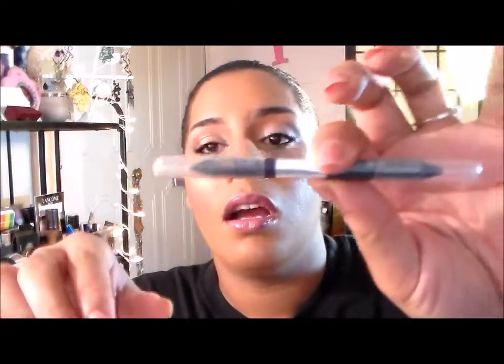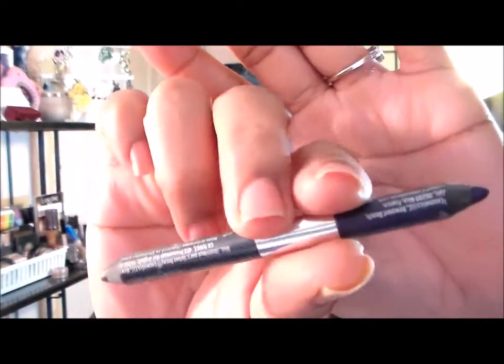I also threw in this Urban Decay eyeliner in Uzi and Empire — so it's just a purple and a gray. You can see the purple and gray color. This pencil is so old, like really old.